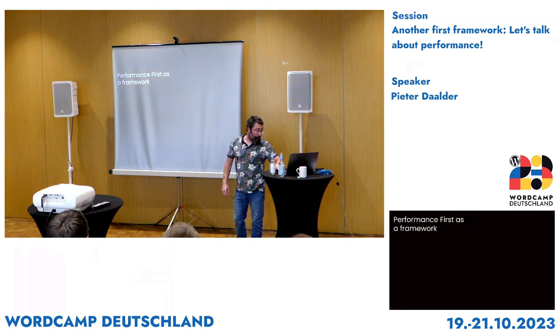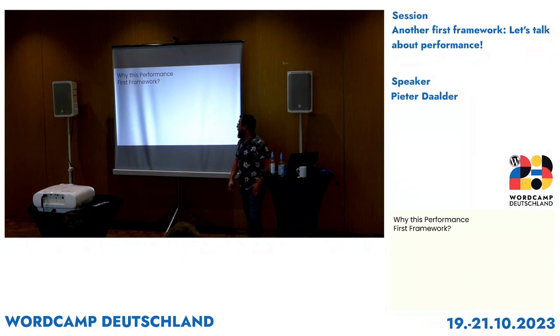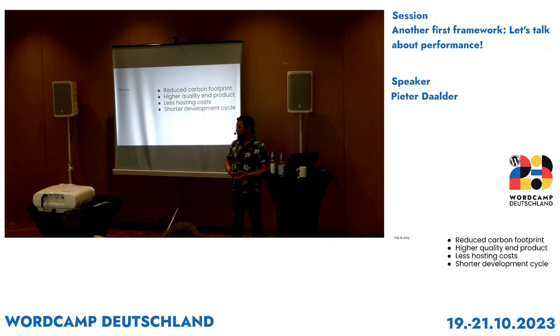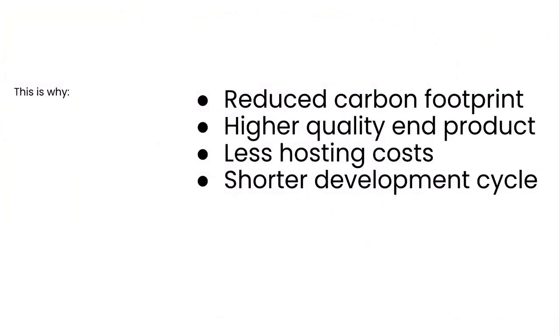The topic is performance first as a framework. The first question that always comes to mind is: why this performance first framework? There are a few key points to keep in mind — just four, though I could always come up with more. By building a performant application, you will reduce the carbon footprint of your website. Especially nowadays, that's a huge thing. The end product that you're delivering is way better in quality, because you're using better quality code, which being more performant will give you a better end result.